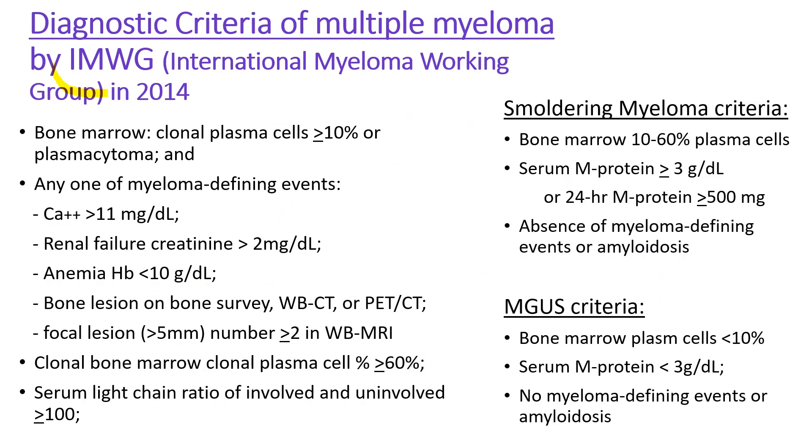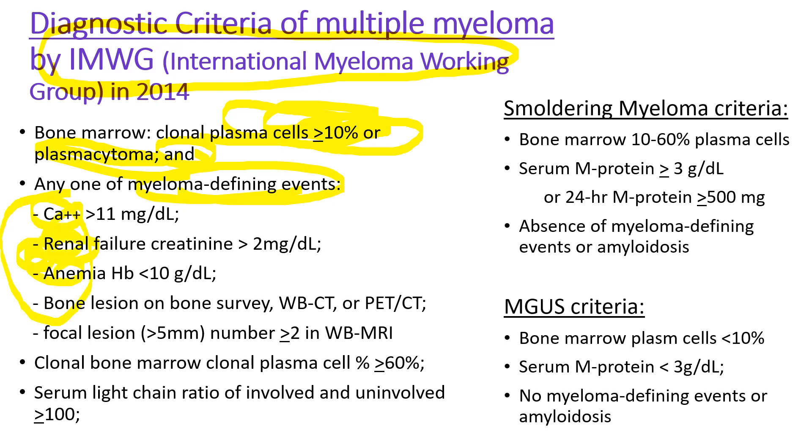For diagnosis, we follow the international myeloma working group recommendation. Bone marrow should show plasma cells comprising over 10 percent of all bone marrow cells, or presence of plasmacytoma, plus any one of the myeloma-defining events including CRAB: high calcium, renal failure, anemia, and bone lesions. When the bone survey or whole body CT scans are negative, you have to do the whole body MRI scan — if it shows more than two focal lesions, then it qualifies as a myeloma-defining event like CRAB.